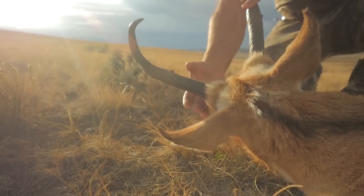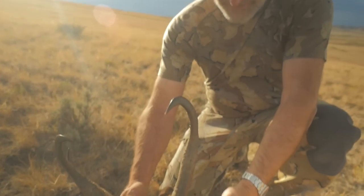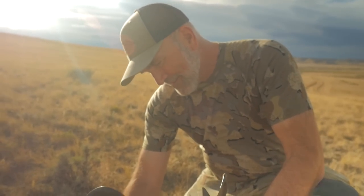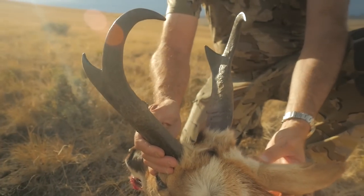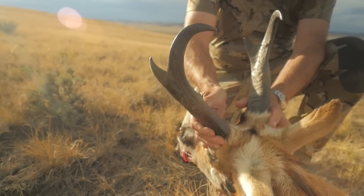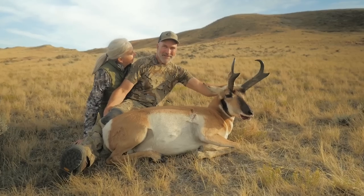When you shoot an animal out there, it looks good through the binoculars, but you never really know until you walk up on it. And it was really fun walking up on this antelope because it had a little more mass and a little more height than I had envisioned through the binoculars. I was really, really happy with it. My wife was there with me and we got to share the experience — it was really, really fun.